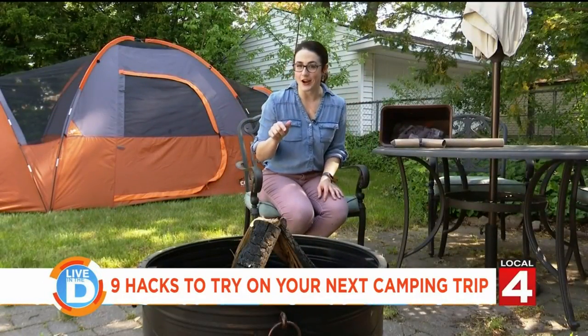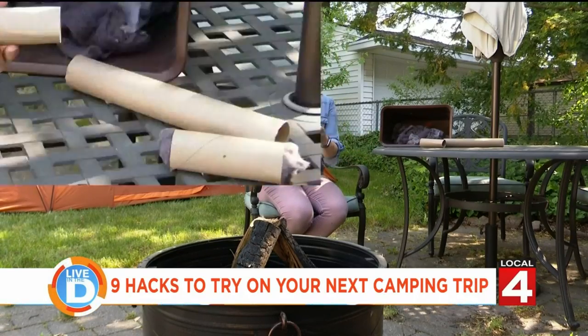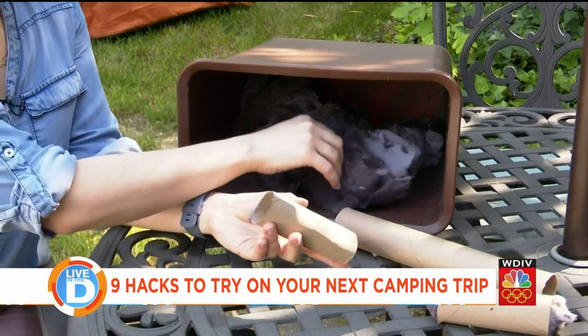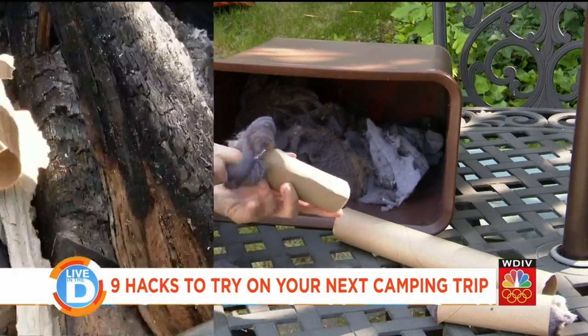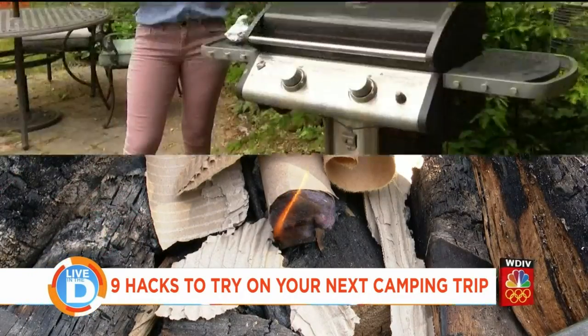So you're at camp and you need to get the fire started — why not make your own fire starter? All you need is an old toilet paper roll and you stuff it full of dryer lint. My backpacking friends taught me this one and it works every time.